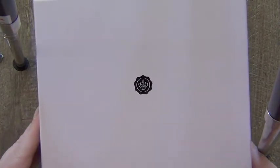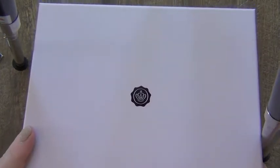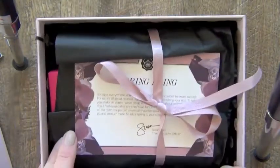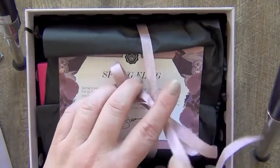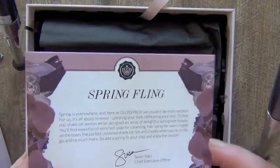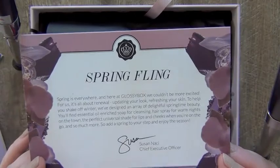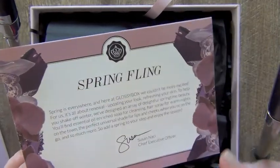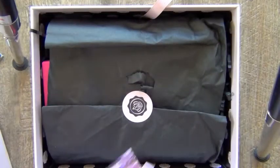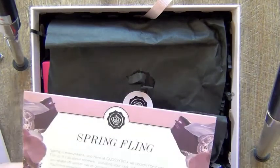So here's this month's Glossy Box — this will be March's. We're almost into April; I think this one came a little bit late. It's the usual box. It smells so good — all natural and stuff. I open the ribbon and it is the spring box called Spring Fling. You get a little note there from Susan — I think it's Natchie — the Chief Executive Officer. And there is a list of all the things that come in the box.